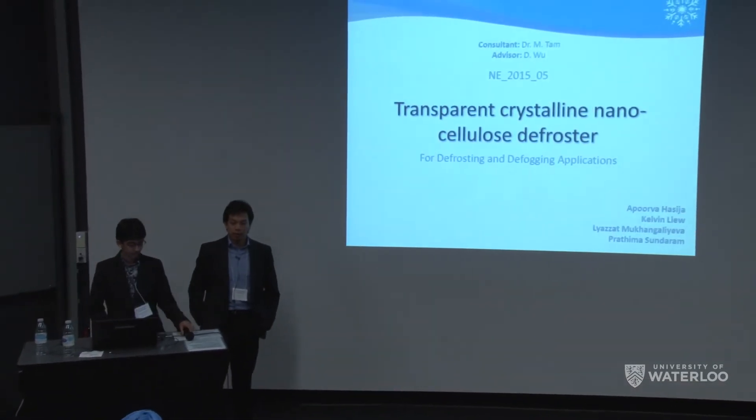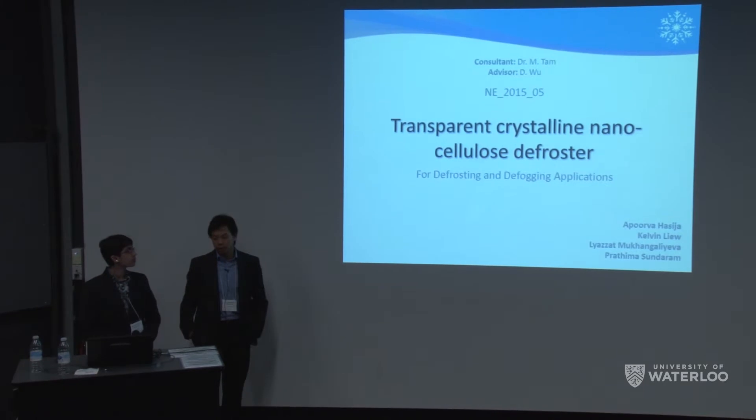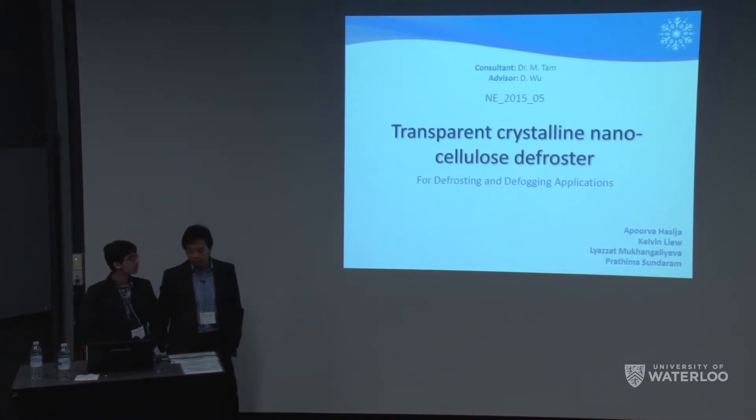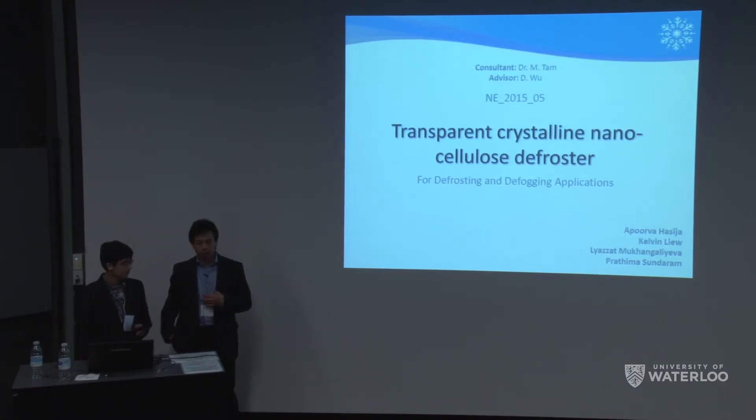Thank you everyone for coming to today's seminar. Thank you, judges and audience members. Our project is titled Transparent Crystalline Nanocellulose Defrosters for defrosting and defogging applications. My name is Kelvin and we'll be presenting our project today.